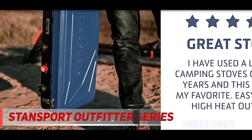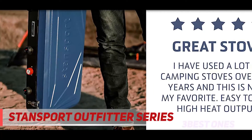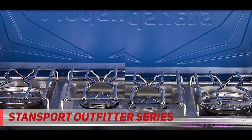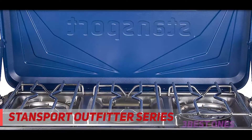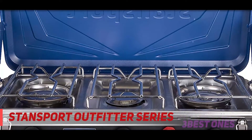It also features a high pressure regulator and an electronic igniter. Fry that egg as you prepare white mushroom sauce on the side while your partner boils tea simultaneously with this three-burner heavy duty camp stove. And if the weather goes unruly, the three windshields are there to save the day.